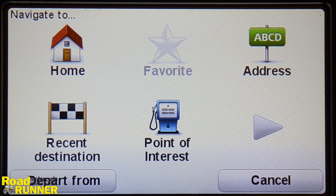Address is the classical navigation to a given address. Point of Interest allows navigation to a gas station, restaurant, hotel, etc.